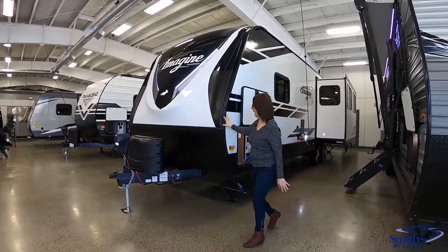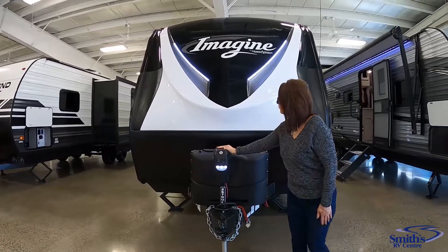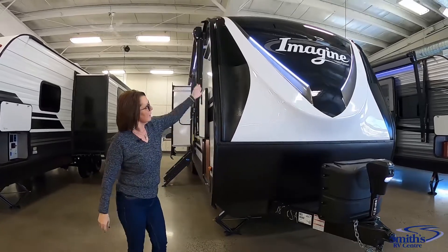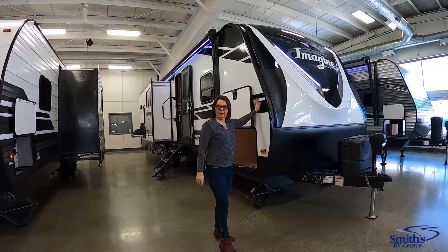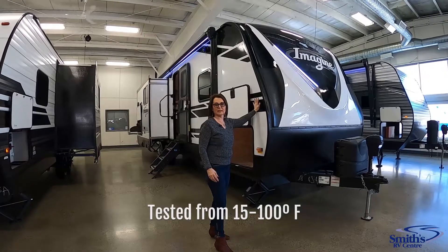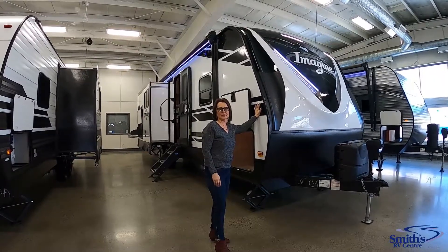Around the front here we have the 20-pound propane tanks, which come with covers, and it also has the power tongue jack. The Imagine is a fully laminated construction with a beautiful front cap with LED lights and a rock guard. The walls are all laminated and have an extra R-value for insulation — this is the campers package, which will extend your season from spring into the fall if you want to do some hunting with your trailer.